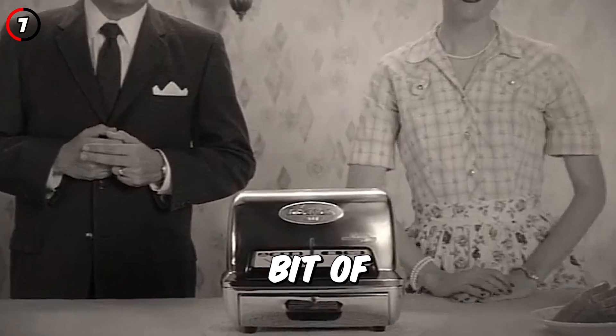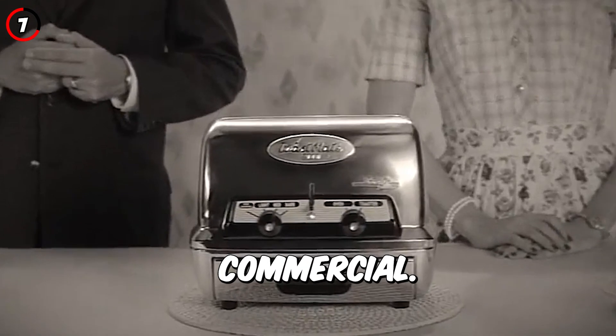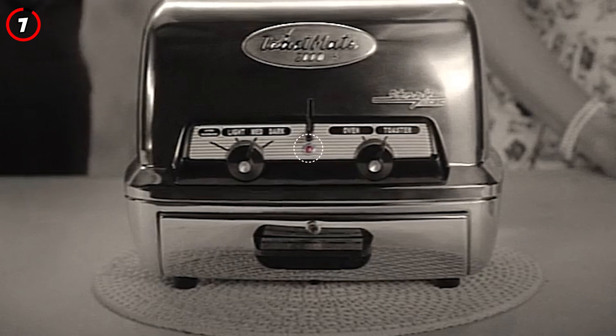Fact 7: While the entirety of the first episode is shot in black and white, one bit of color shines through during the toaster commercial — the red light flashes as they demonstrate the product.